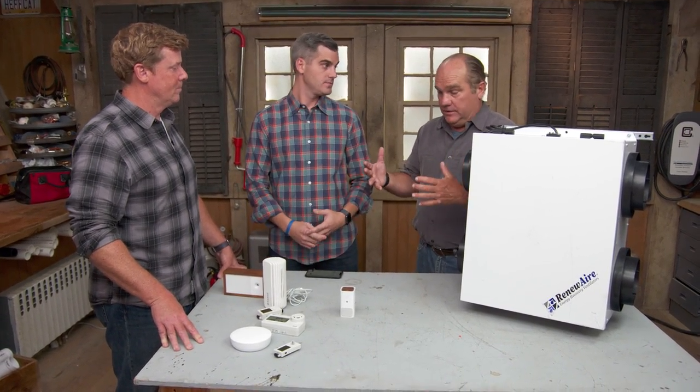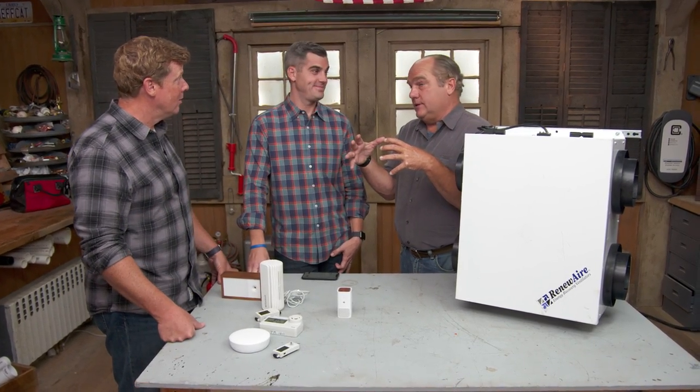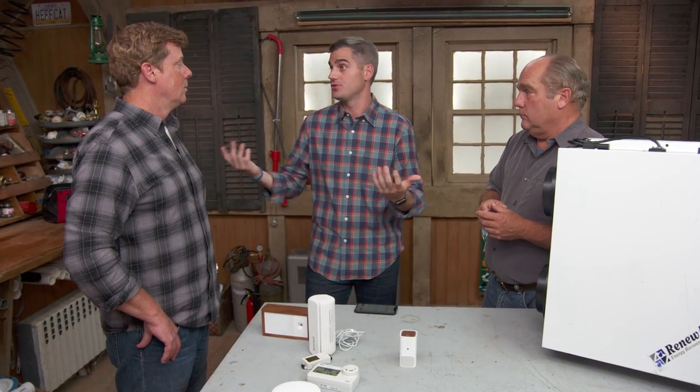Buildings need to breathe. And when I first got in this business, they breathed plenty — at a rate of 10 to 12 air changes per hour. That means all of the air in the house leaves 10, 12 times an hour. Divide that into 60 minutes — every five minutes, the whole house is completely emptied out and replaced because everything leaked so much. Nowadays, the national average is seven air changes, and code in Massachusetts for new construction is three, because of spray foam and air barriers. We're getting away from the traditional building materials we used to use. So the air inside most houses is two to five times worse than any air you're going to find on a busy city street, because it's trapped.